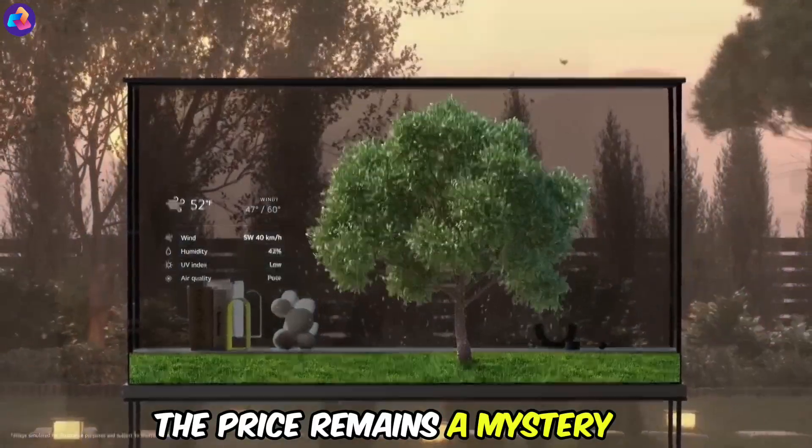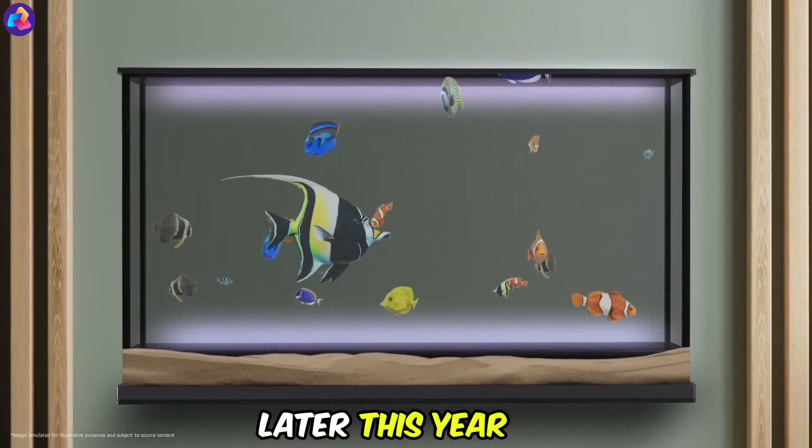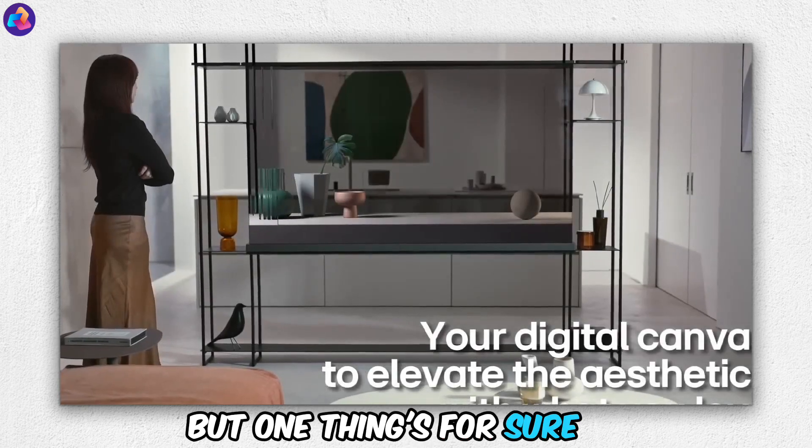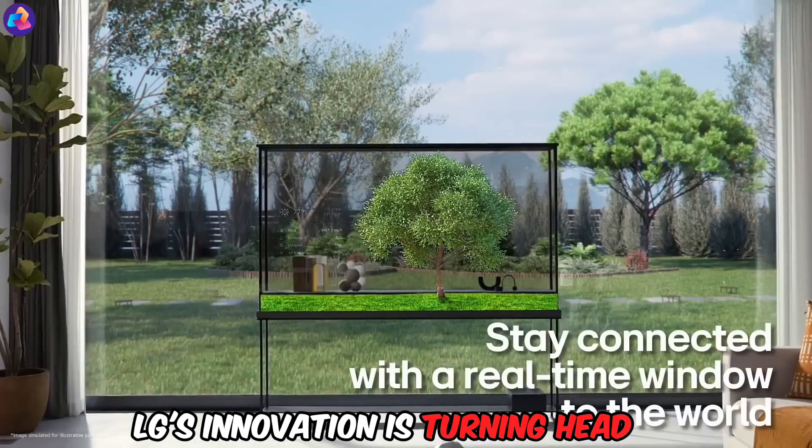While the price remains a mystery, LG plans to launch these TVs later this year. Will transparent screens become the new normal? Only time will tell, but one thing's for sure — LG's innovation is turning heads.